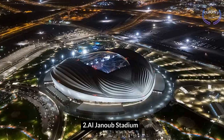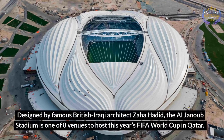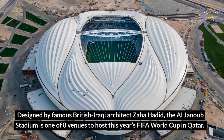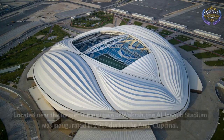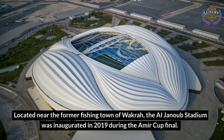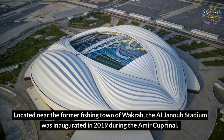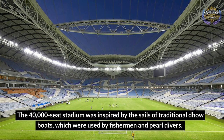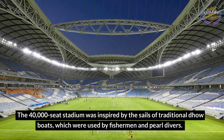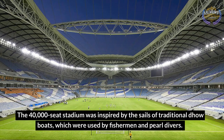Al-Janoub Stadium. Designed by famous British-Iraqi architect Zaha Hadid, the Al-Janoub Stadium is one of eight venues to host this year's FIFA World Cup in Qatar. Located near the former fishing town of Wakra, the Al-Janoub Stadium was inaugurated in 2019 during the Emir Cup final. The 40,000-seat stadium was inspired by the sails of traditional dhow boats, which were used by fishermen and pearl divers.